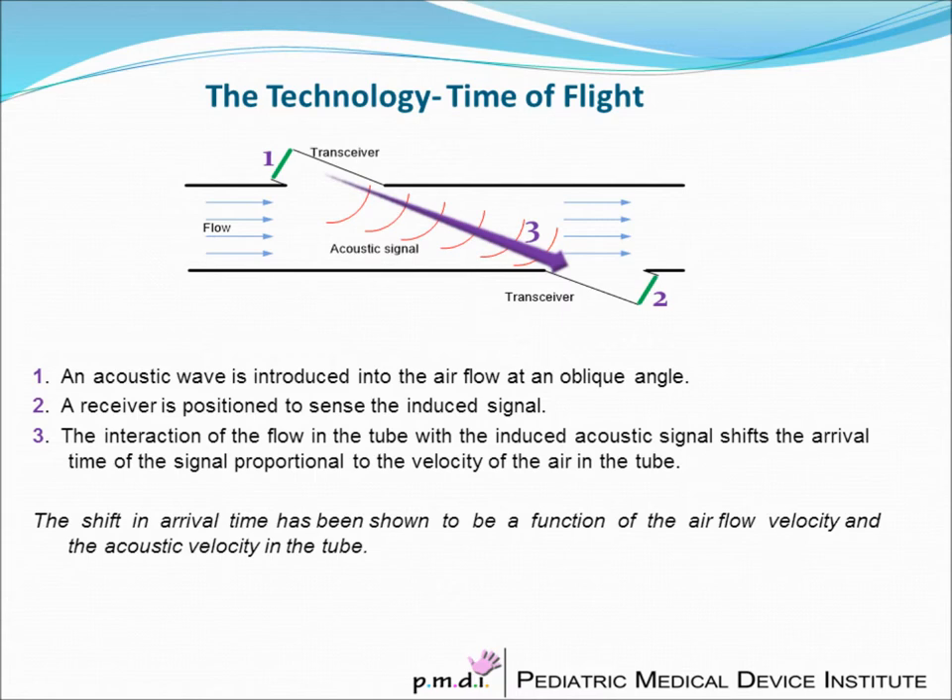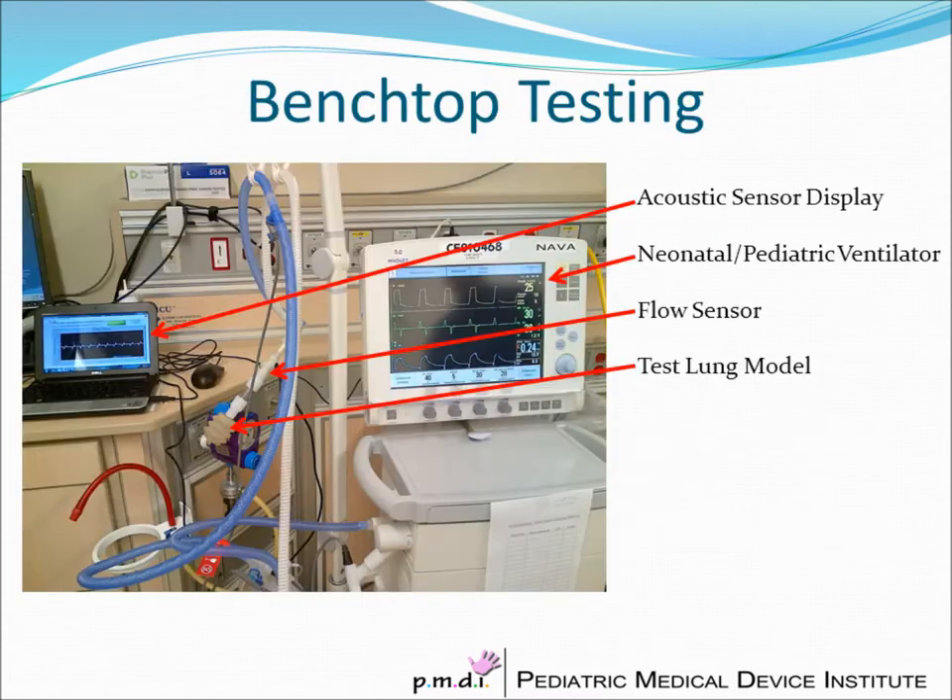The shift in arrival time has been shown to be a function of the airflow velocity and the acoustic velocity in the tube. This is a depiction of the setup that we've used for benchtop testing in the neonatal intensive care unit utilizing a standard infant and pediatric ventilator.